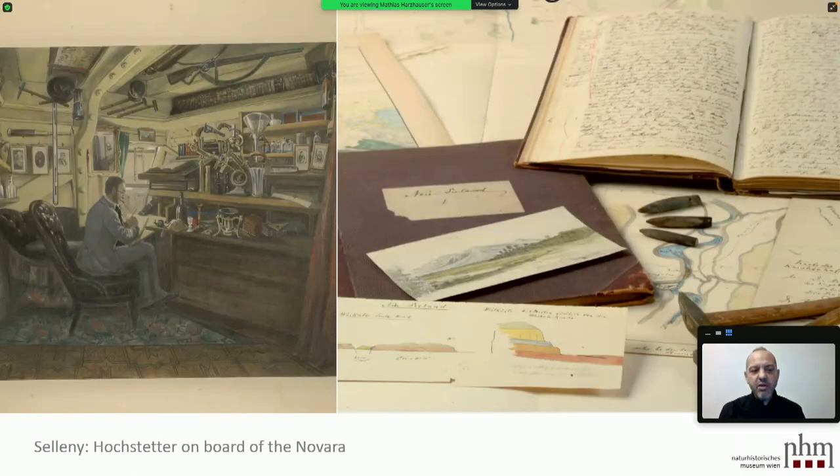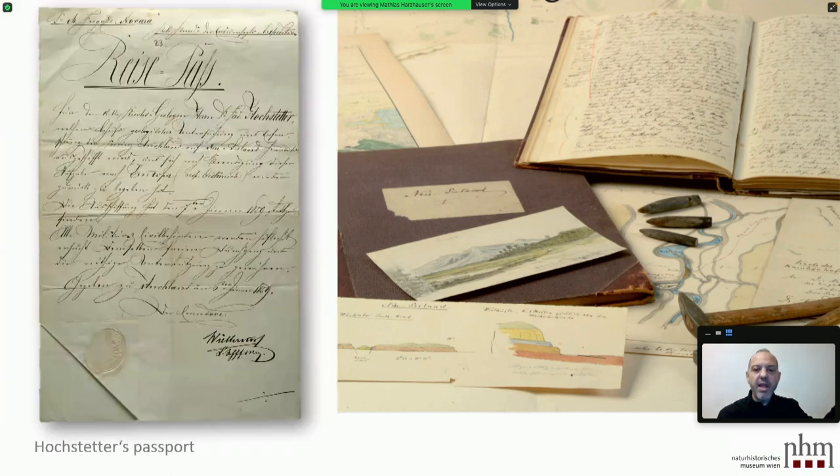There's a picture showing Hochstetter on the Novara in his office — it's really nicely equipped, so it was not such a harsh circumstance to be on the Novara. We had a small project with the Academy of Science in Austria and looked at the diaries of Hochstetter, especially the Auckland diary, to gain insights into how Hochstetter was seeing his task and approaching the people there. That copy of his passport was what allowed him to go to New Zealand — a little different from modern passports, but probably more beautiful.